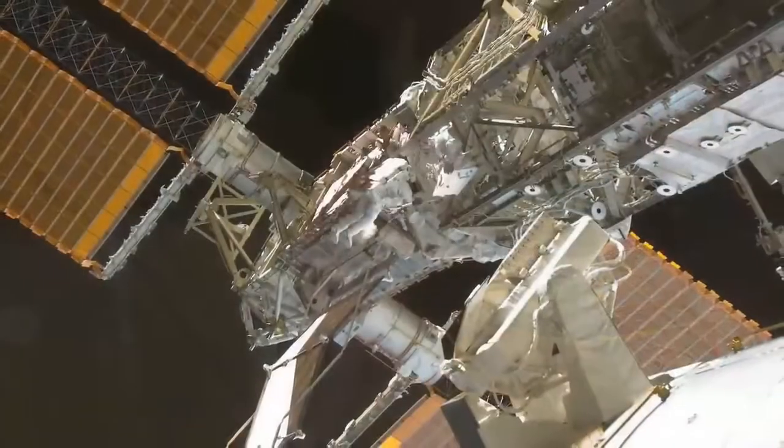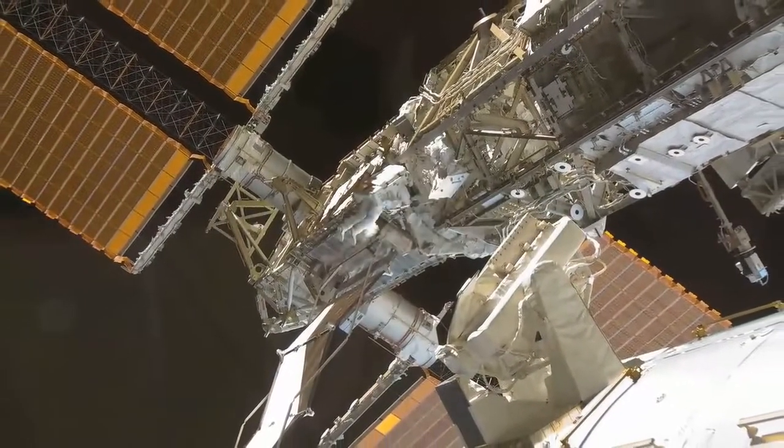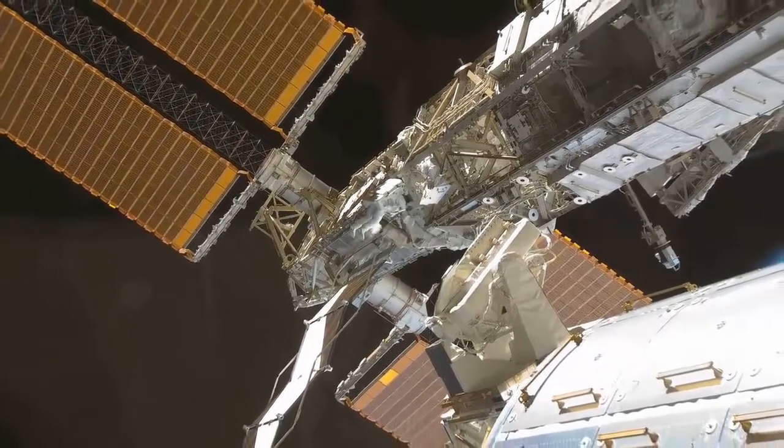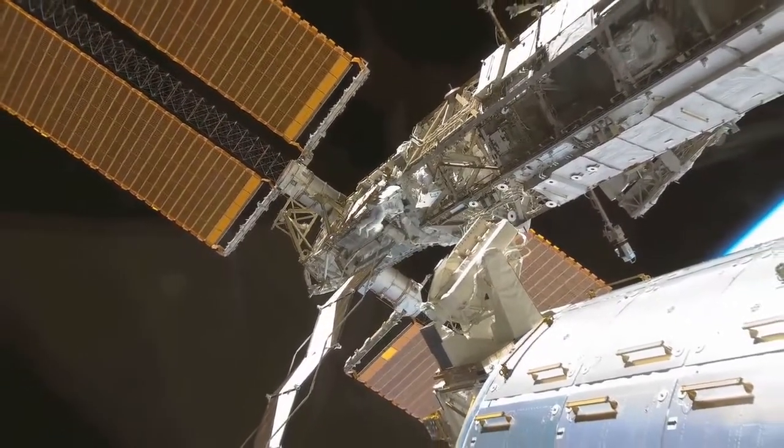This is a surprise visit that you're paying on us today, so things aren't cleaned up — but they're real. This is exactly how we work and live in space. And that'll wrap up the tour. This is the International Space Station — a very good example of what human beings can do when we work closely together.